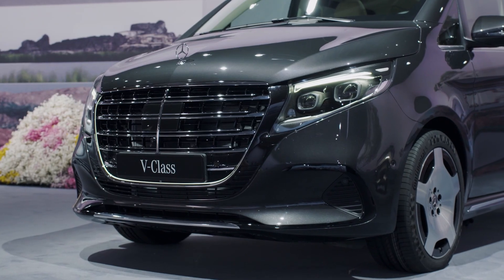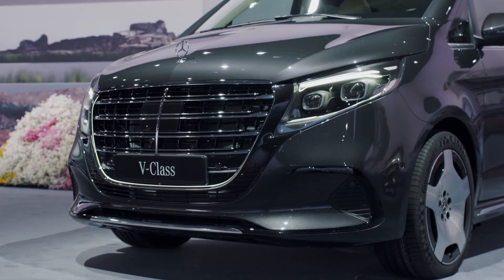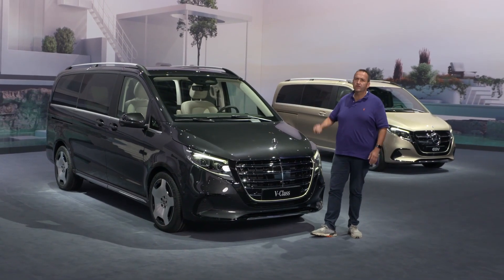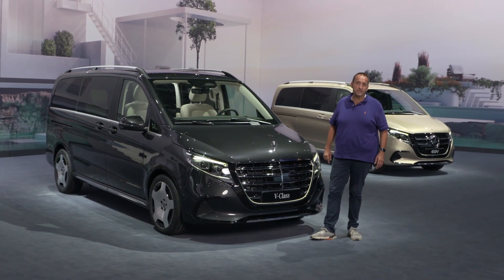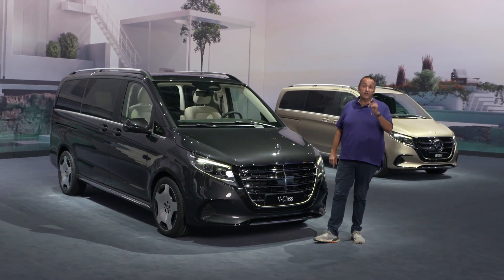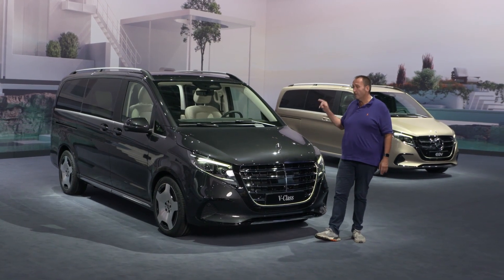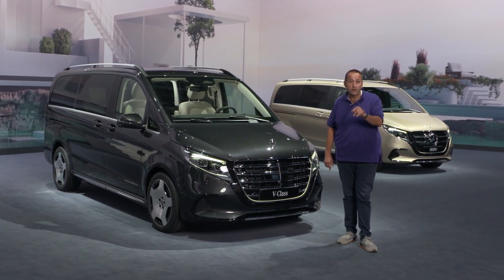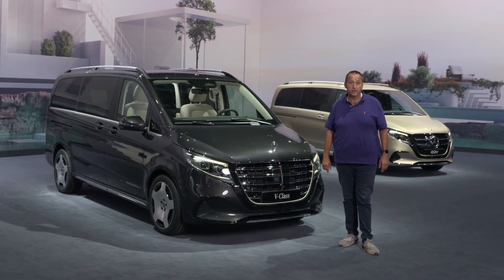We have a huge grille inspired by the Mercedes-Benz S-Class. For the first time ever we have the star on the bonnet, and we have lots more comfort and luxury details in the interior. If you want to know all these details half a year before this car hits the market in early 2024, join me on my first walk-around and I'll tell you more about it.